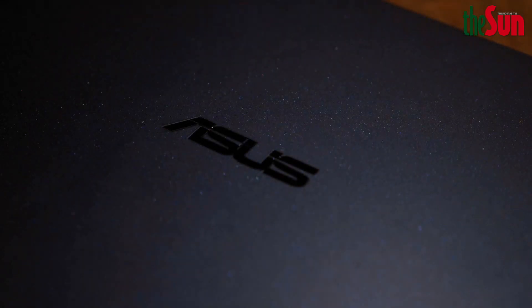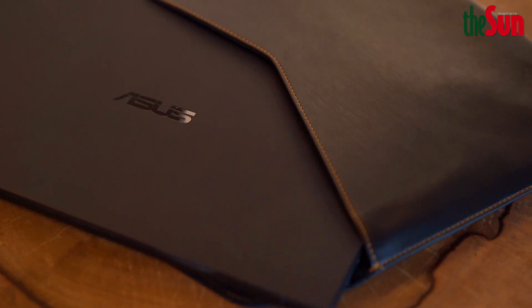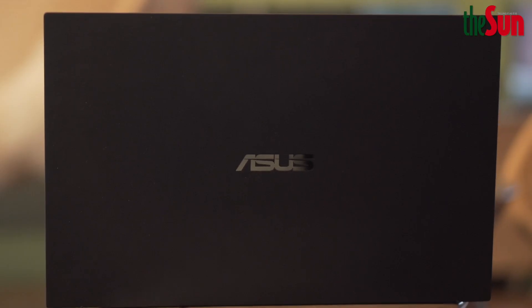The ExpertBook B9450 definitely nails it in terms of laptop performance, battery capacity, design, and the typing experience. It is an ideal partner not only to the business world, but to anyone who appreciates a versatile, sleek look — and is looking for a portable ultrabook with 16 gigabytes of RAM and 2 terabytes of SSD storage.